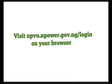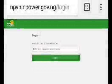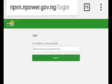Visit mpvm.empower.gov.ng on your browser. A new login page will open and you will be required to either insert your email address or phone number. Do as instructed and submit.